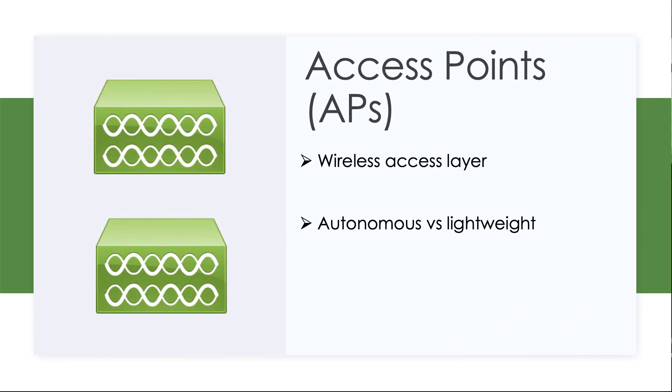Another important device that we're probably going to have plenty of in our network is access points. You're familiar with access points, I'm sure — you probably have one in your home. The access point allows people to get on the wireless network. Think of it kind of like the layer two switch for the wireless network; instead of wired connections plugged into switches, we utilize the Wi-Fi signal to connect to the wireless access point and then the network resources beyond.